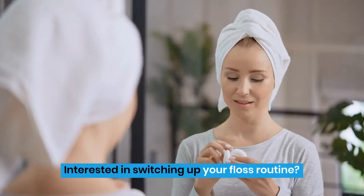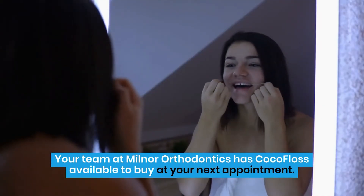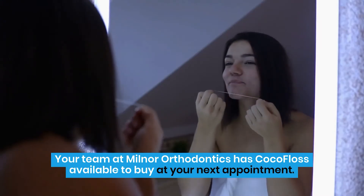Interested in switching up your floss routine? You can try out this great-tasting, effective floss today. Your team at Milner Orthodontics has Cocoa Floss available to buy at your next appointment.